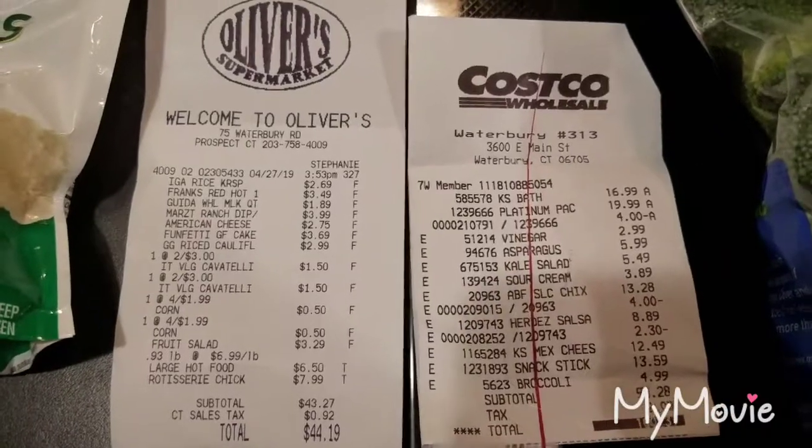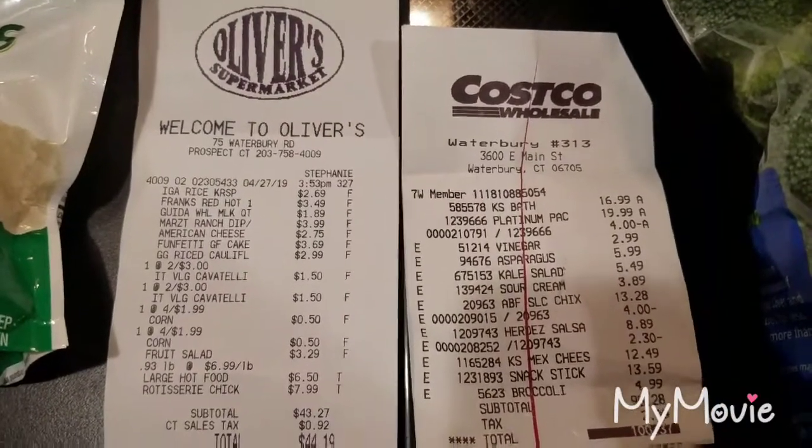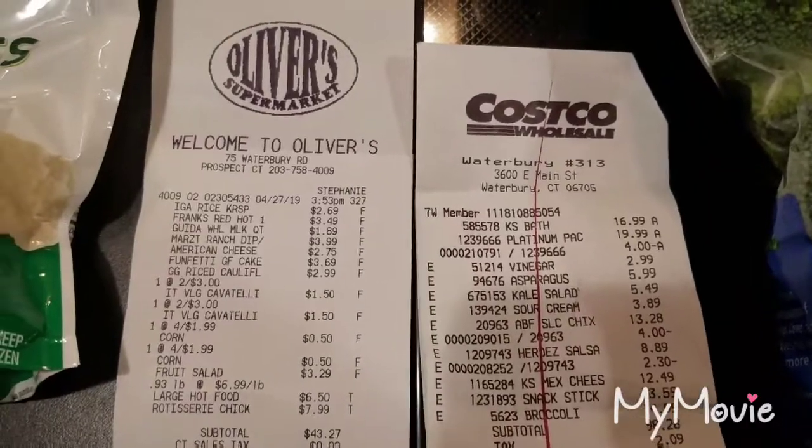Because a lot of times I forget what the heck they are. All right, so the tissue was $16.99.